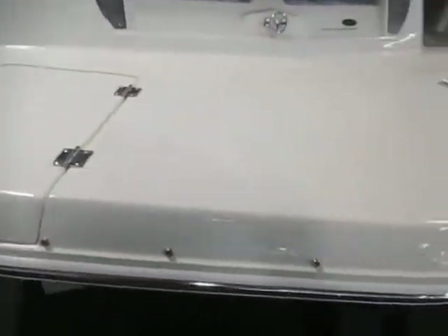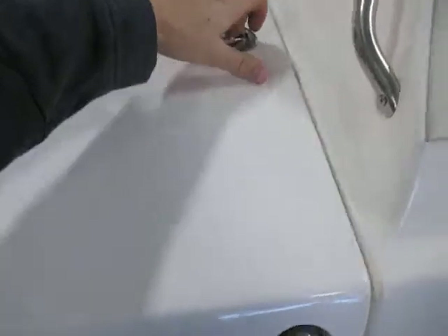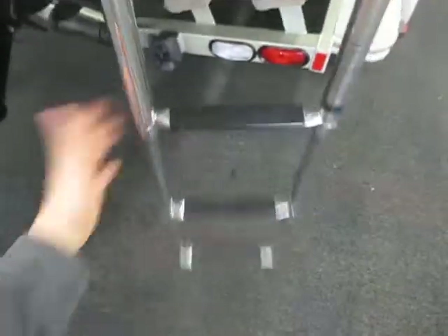It has a fiberglass swim platform off the transom with storage, cooler and drain, and a three step telescoping ladder.